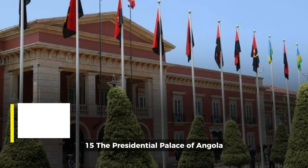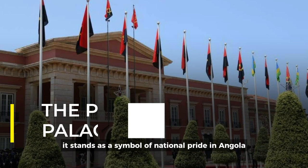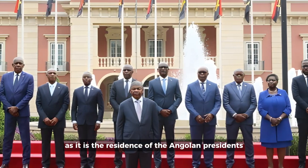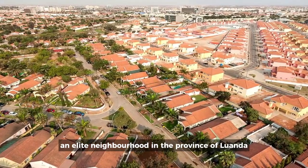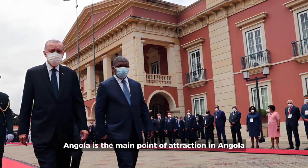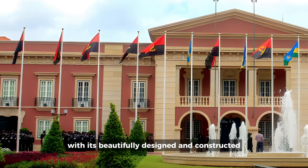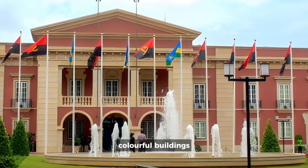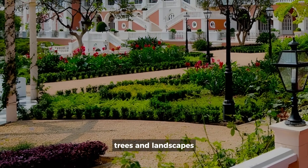15. The Presidential Palace of Angola. It stands as a symbol of national pride in Angola as it is the residence of the Angolan presidents. Located in Sidore Alta, an elite neighborhood in the province of Luanda, the Presidential Palace of Angola is the main point of attraction in Angola. With its beautifully designed and constructed colorful buildings, it is surrounded by beautiful gardens, trees, and landscapes.